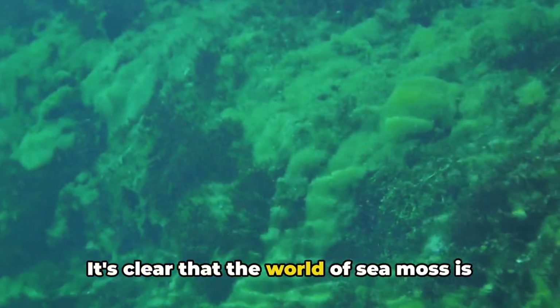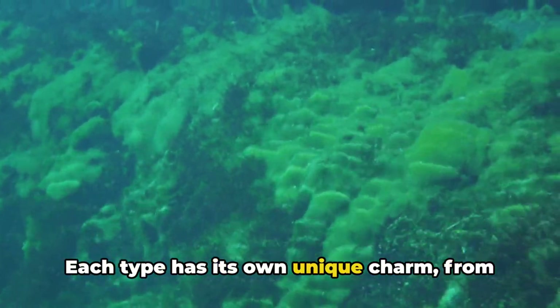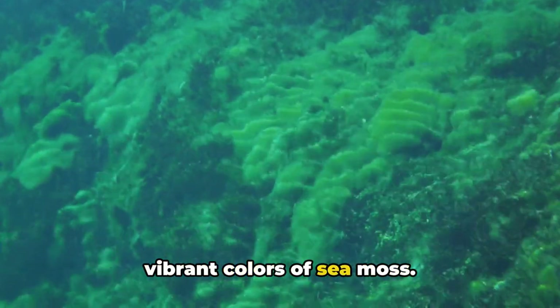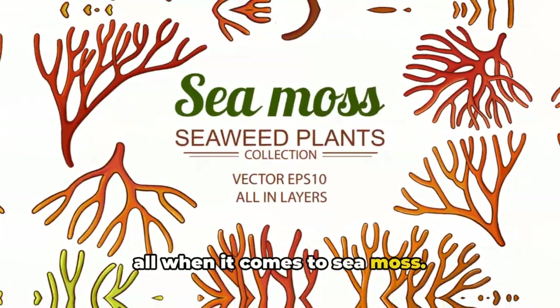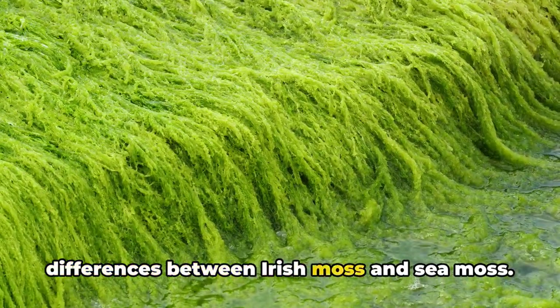It's clear that the world of sea moss is as diverse as the ocean itself. Each type has its own unique charm, from the crisp leaves of Irish moss to the vibrant colors of sea moss. As you can see, one size doesn't fit all when it comes to sea moss. Now let's dive a bit deeper into the differences between Irish moss and sea moss.